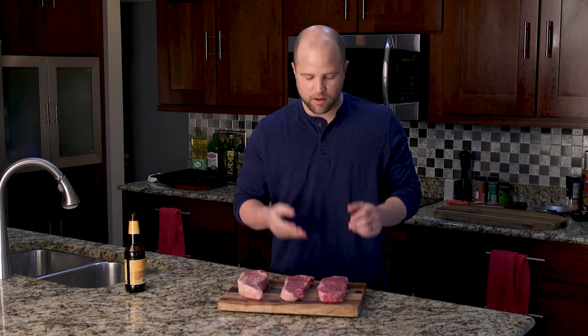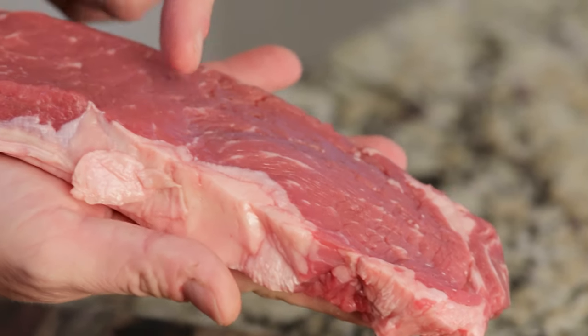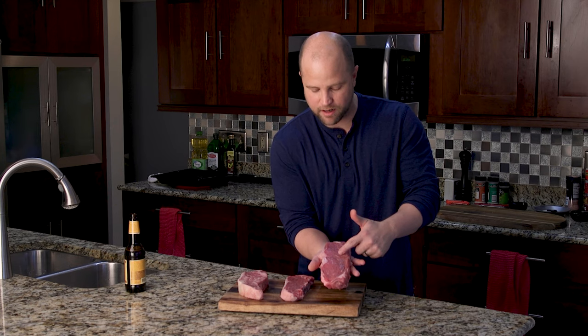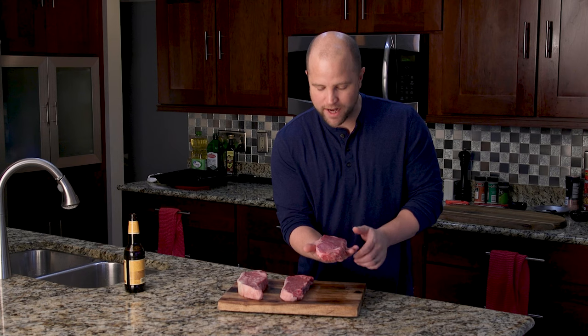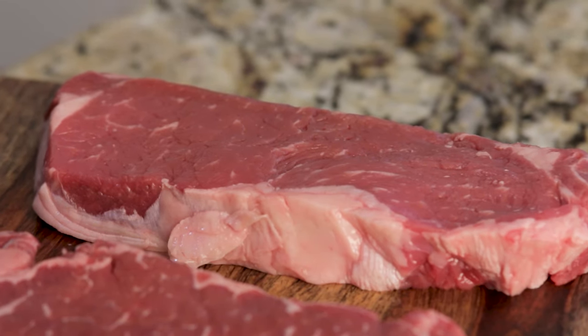The first thing I want to bring your attention to on the select steak is the lack of intermuscular fat. As you can see, we have a lot of just really dense meat. Why is that not great? Well, simply put, the fat is where it's at when it comes to cooking steaks. That fat adds a lot of rich, beefy flavor.